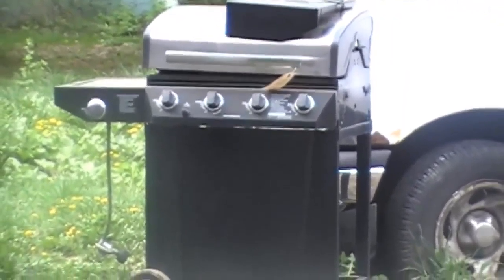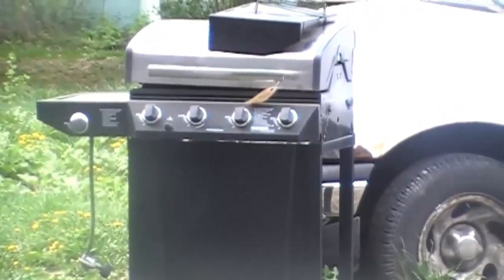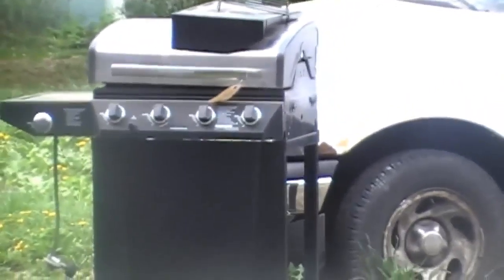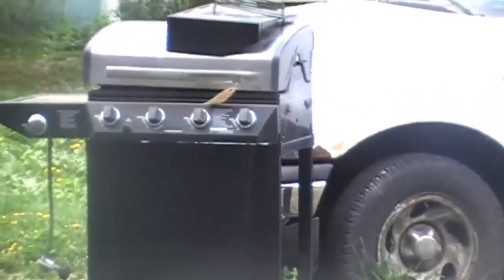We got it for five bucks! It works — we hooked it up and tested it yesterday. So for five dollars we got a pretty nice grill. It has a side burner, so I can make coffee on it.